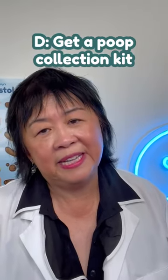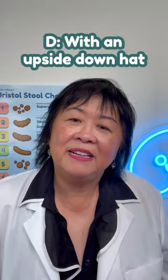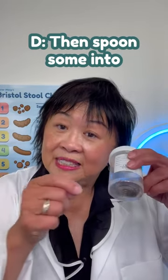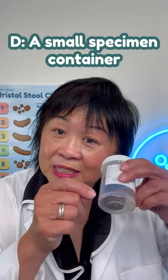D. Get a poop collection kit. With an upside down hat, place it under the toilet seat to collect your poop and spoon some into a small specimen container.